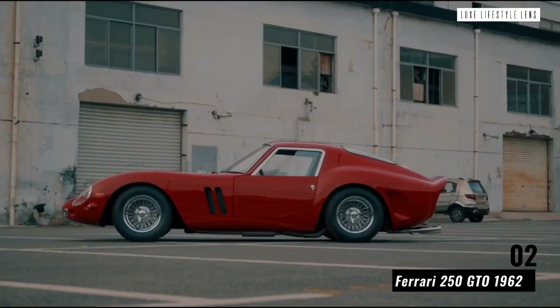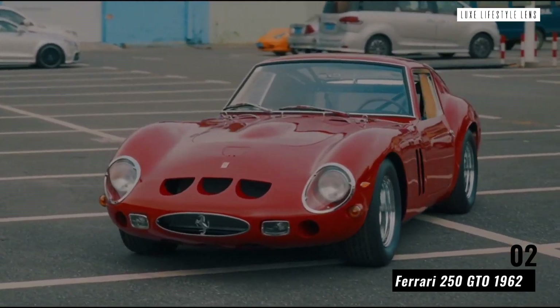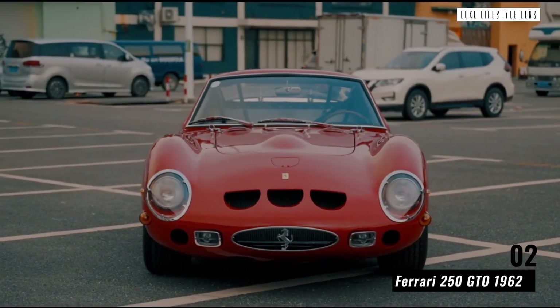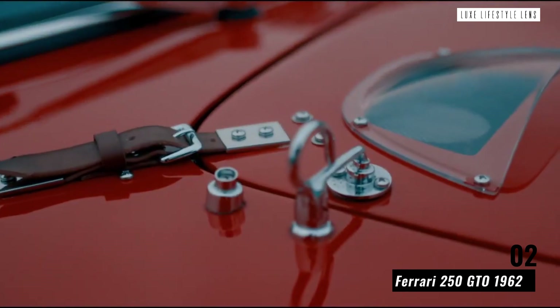Ferrari 250 GTO 1962. The sleek, stylish Ferrari 250 GTO was one of the most famous classic cars of all time, and for a very good reason. This one-of-a-kind model sits worlds apart from the rest, both in its modernized design and expensive price tag.